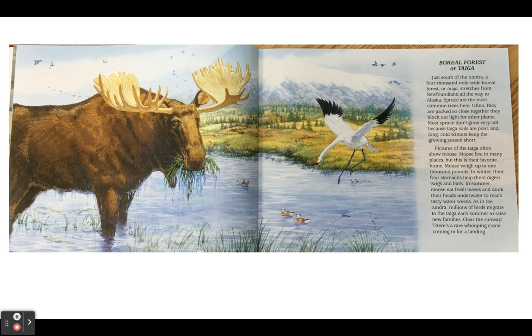In summer, moose eat fresh leaves and dunk their heads underwater to reach tasty water weeds. As in the tundra, millions of birds migrate to the taiga each summer to raise new families. Clear the runway — there's a rare whooping crane coming in for a landing.